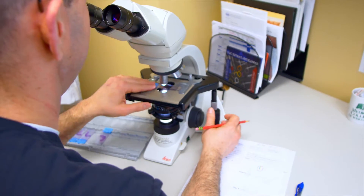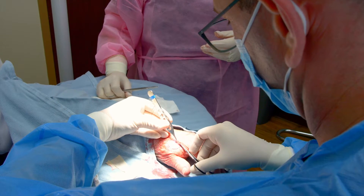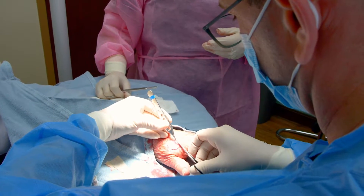Now with modern techniques in Mohs surgery, the cancer can be cut out, the doctor can make sure it's clear, and then repair the area where the cancer was removed — all within a few hours.